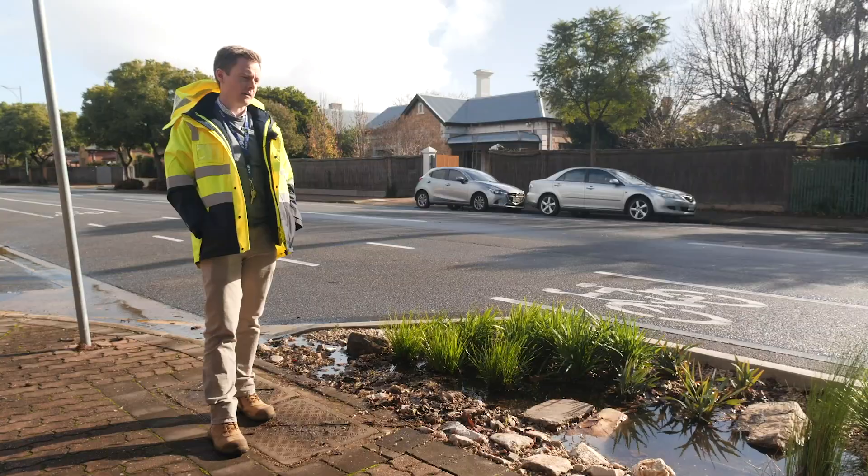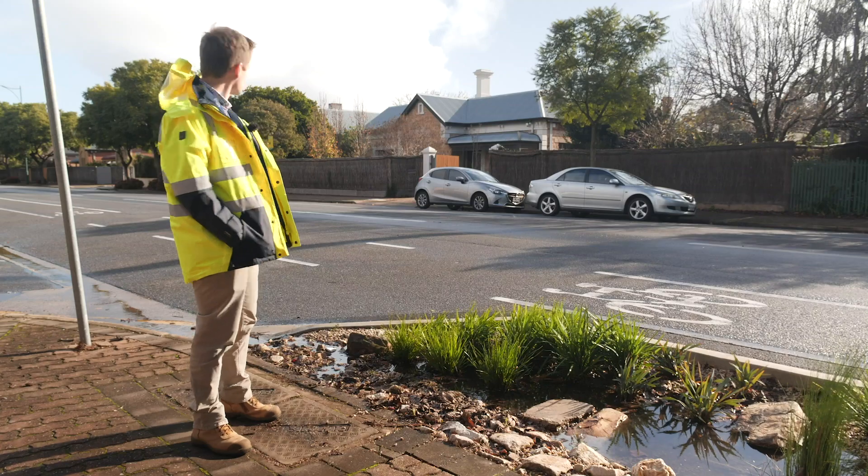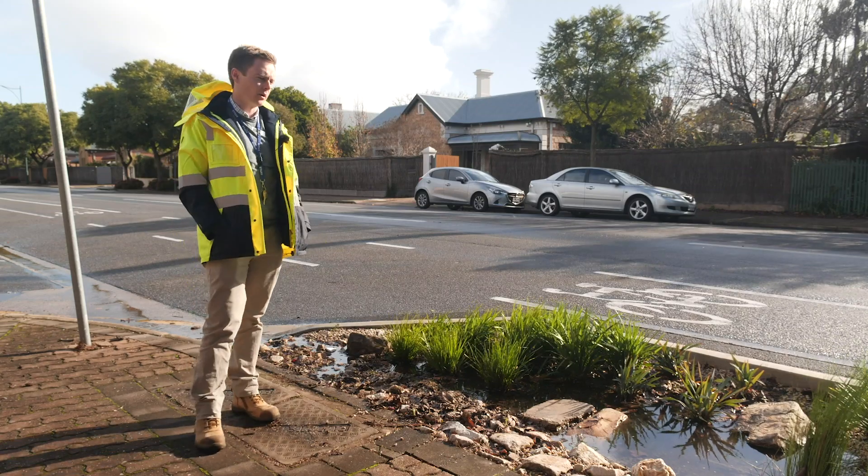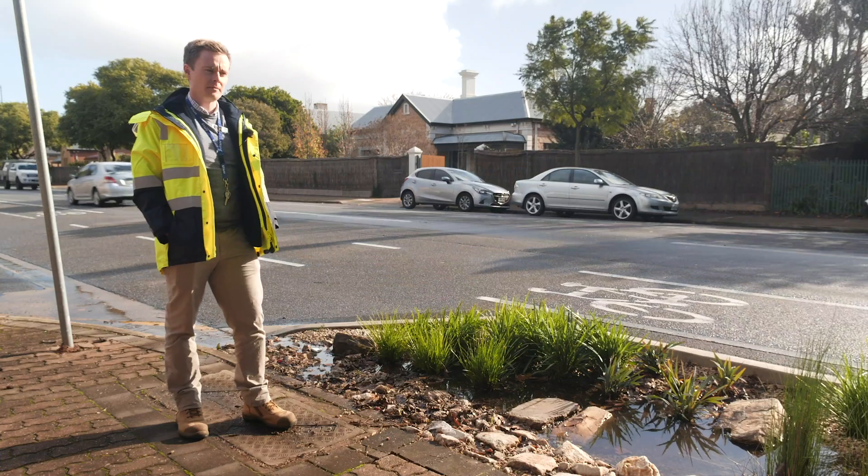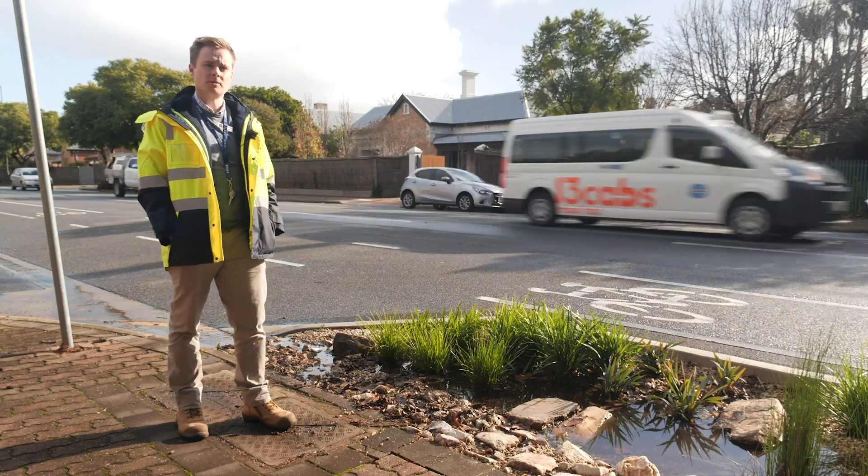It's creating some greenery for the intersection and actually highlights the intersection quite well. Rather than having a standard garden bed, we've also been able to capture stormwater as well.